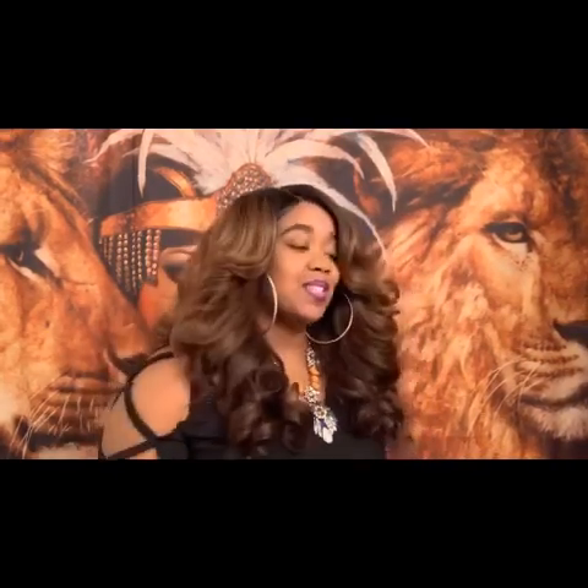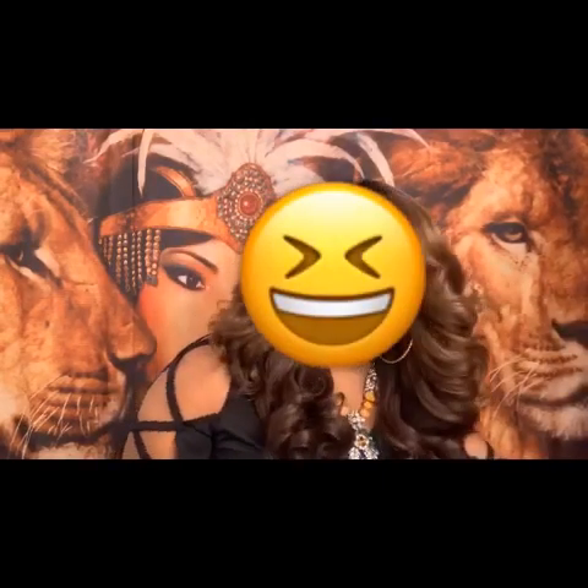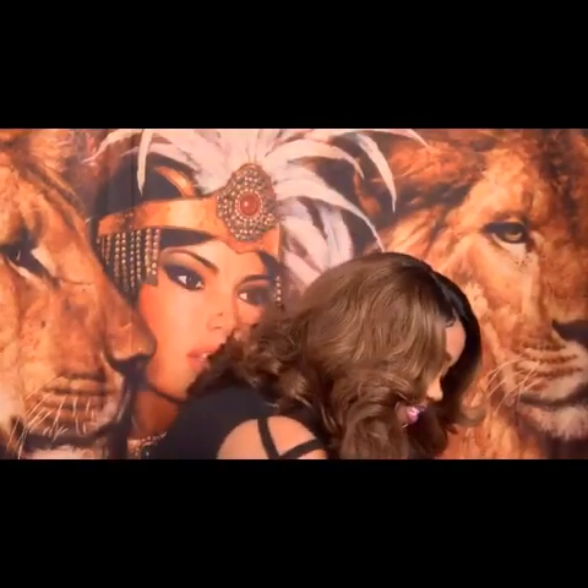All these bags that I got are tote bags. So if you love tote bags, this video is especially for you. I'm so excited, let's get started.